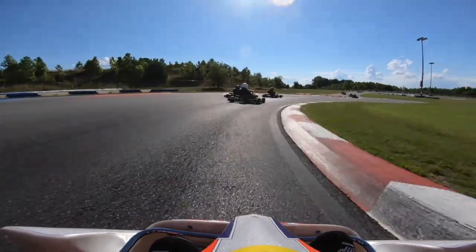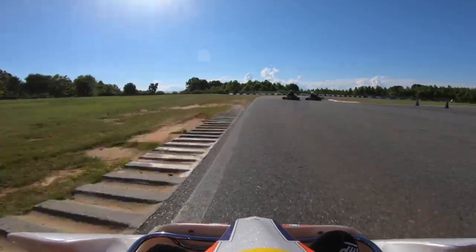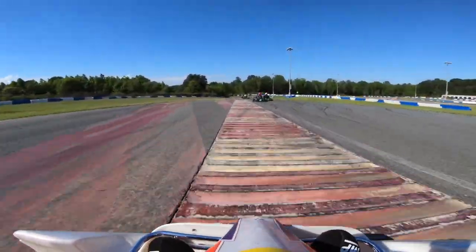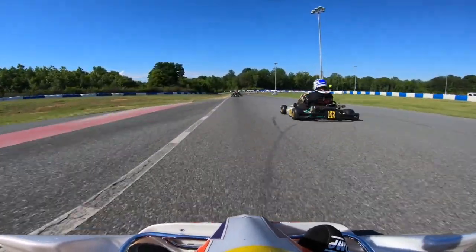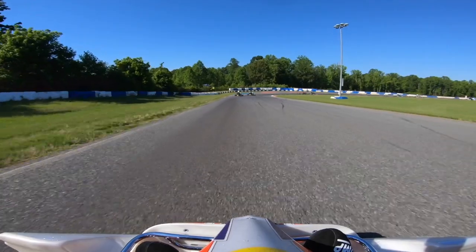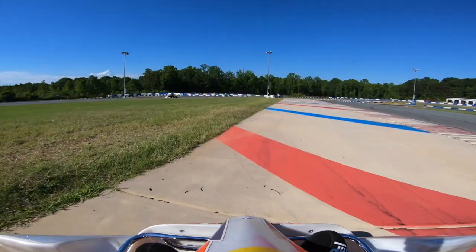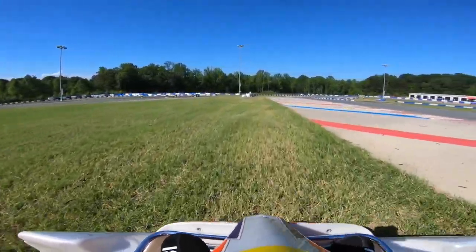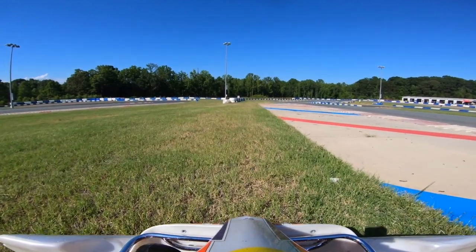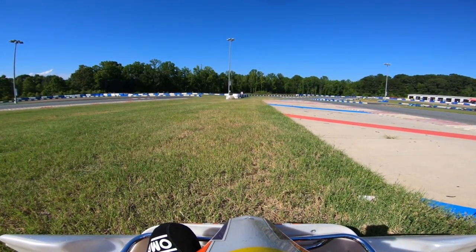Right now my carburetor is getting ready to execute its plan of revenge on me for the terrible job I did cleaning it before the race. It's going to let me do about 3,600 RPMs at full throttle, and every kart is going to blow right past me as I limp along. I'm realizing that the carburetor's main jet and a piece of debris that decided to clog it had won.